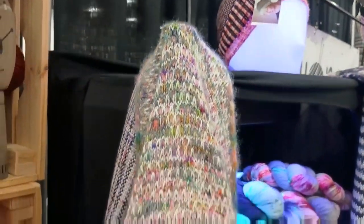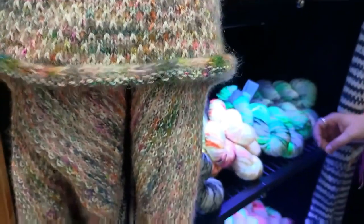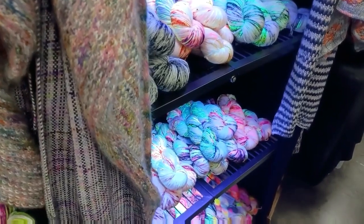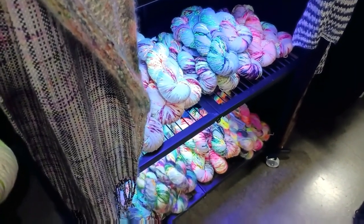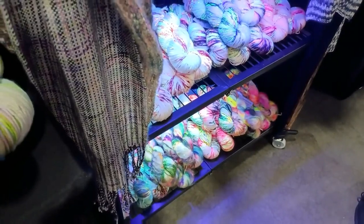We have black lights just laying around for the glowing yarn. It's pretty without it, but it's very pretty with it — makes you want to go to a rave. It's either that or you have to walk around with a black light so people can see how cool your hat is.